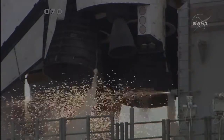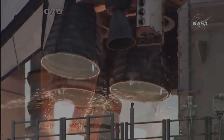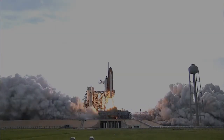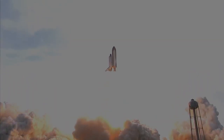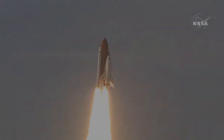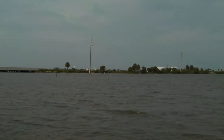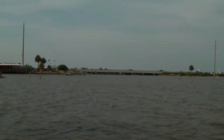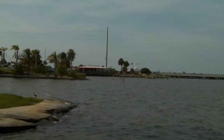We're go for main engine start. We have main engine start. Four, three, two, one. Booster ignition and liftoff of Endeavour, completing Kibo and fulfilling Japan's hope for an out-of-this-world space laboratory. All right, watch it now. There it goes.